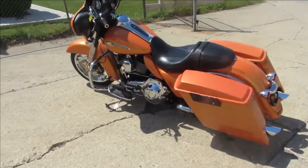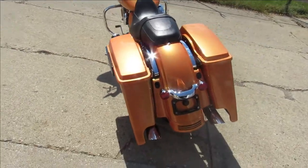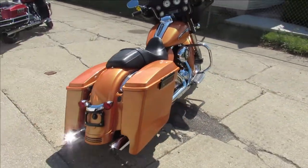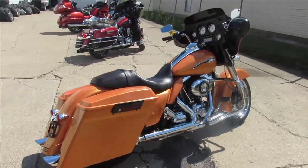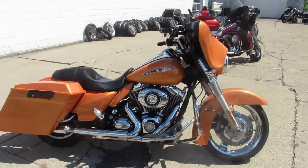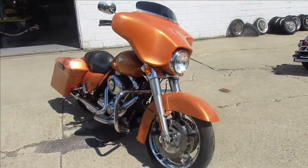Hey guys, we've got a unique one here — Approval PowerSports doing some videos on our used Harleys. This one is a 2011 Street Glide, and we've got 19,831 miles, custom pearl orange candy paint. It's got the chrome front wheel, sharp looking bike, extended bags, tons of chrome.